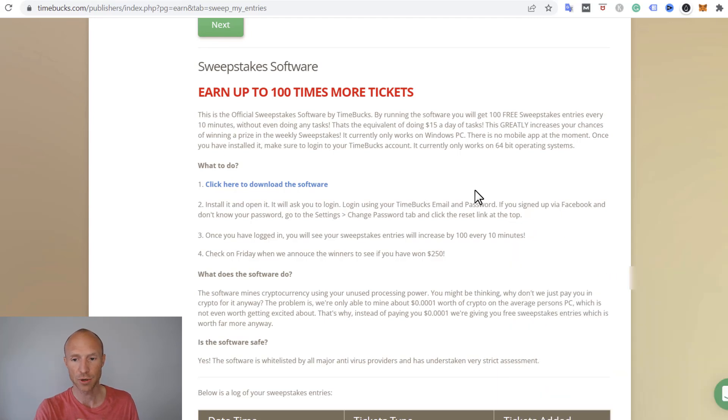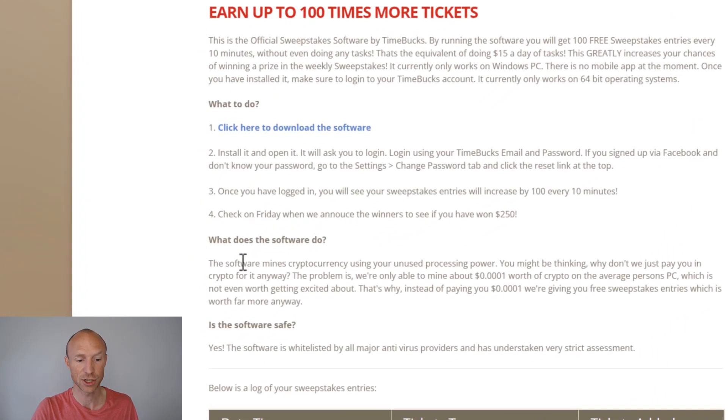Let's talk about how this works, because you are mining crypto. They clearly explain that the software mines cryptocurrency using your unused processing power, so your computer might be affected — it might be a little bit slower, your connection might be too — that all depends on your personal setup. Then they explain why they don't just pay you in cash: you get sweepstakes entries where you potentially can win great cash prizes, as we will talk about next.